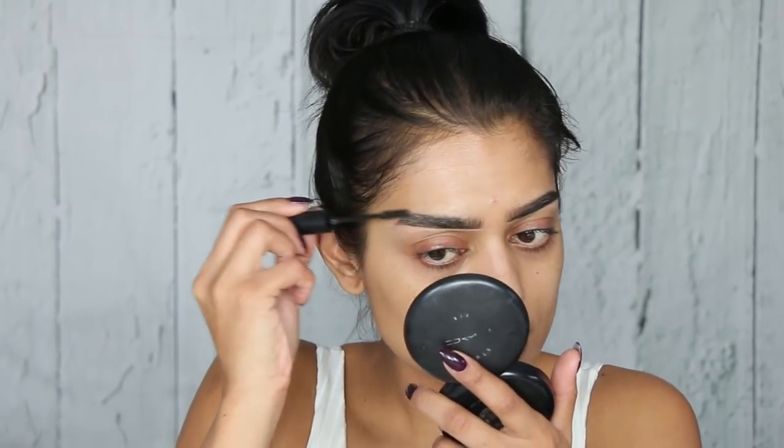Brows are done. Now moving on to the eyes — I always do eyes first. I'm going to start by priming my eyes using my P Louise base, which is freaking awesome. I think I need shade three or four — I have number two and it's a bit too light, but it's bomb and I'm going to go over it with eyeshadow anyway. I'm just going to apply it with my hands and then blend it out using my Queen Tarsi blending sponge.